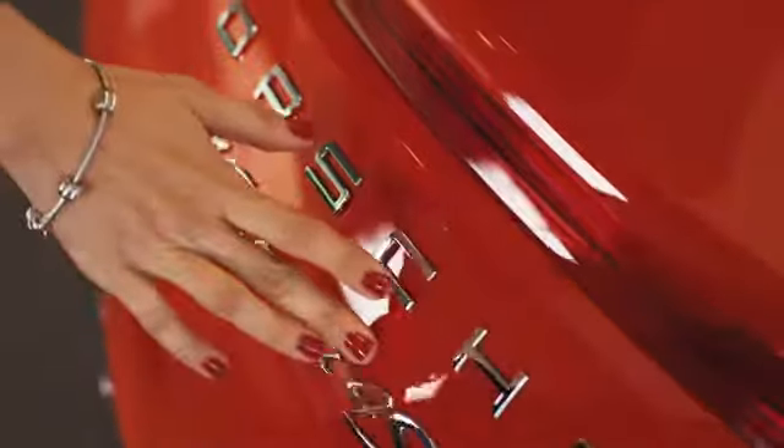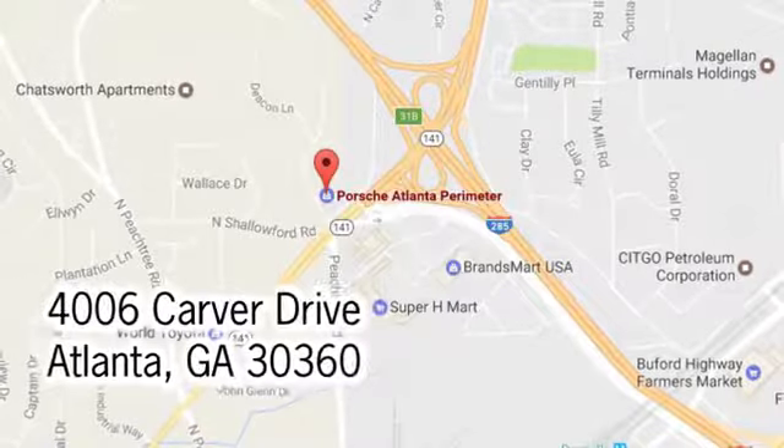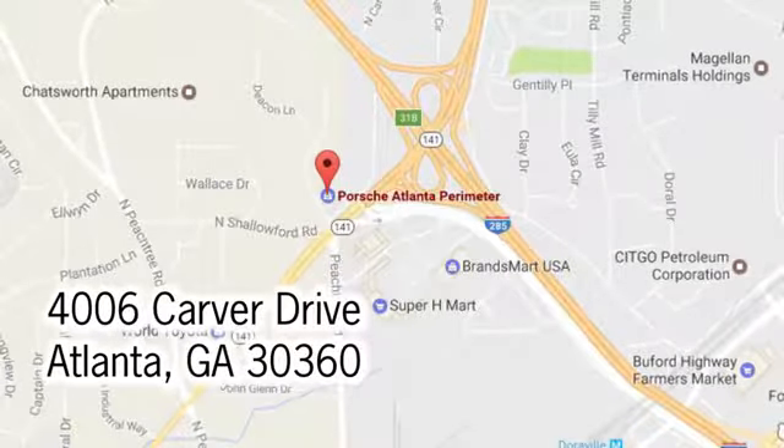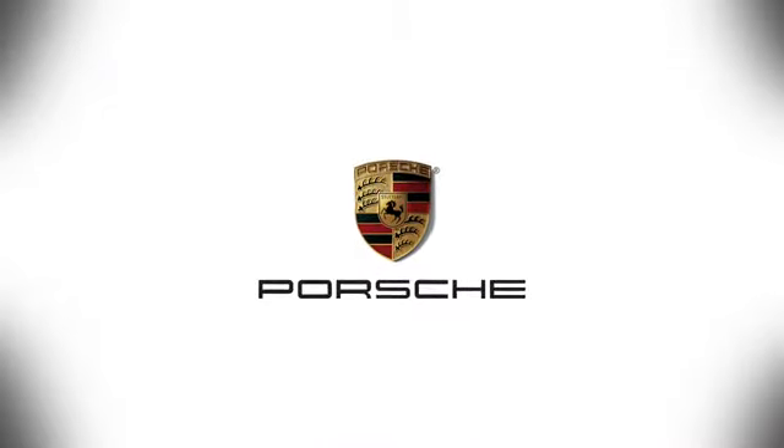Take it for a test drive today. At Porsche Atlanta Perimeter, we prove that buying a car can be a world class experience. Contact Porsche Atlanta Perimeter today. We're conveniently located inside I-285 on Peachtree Boulevard.